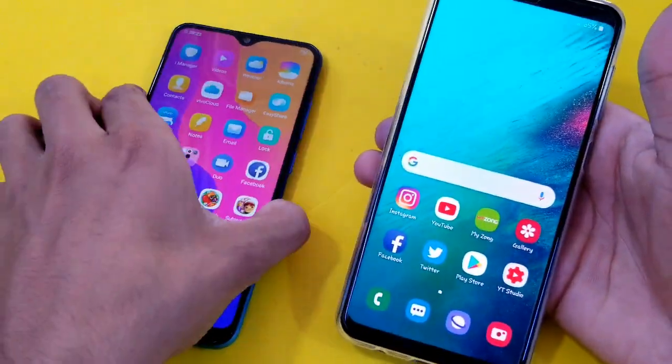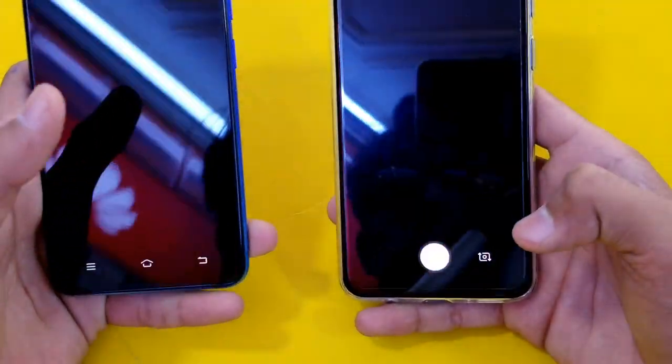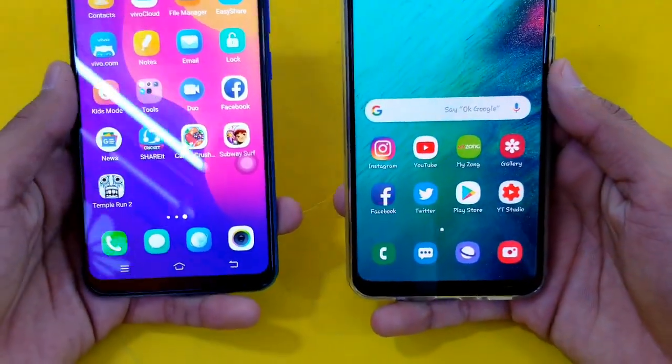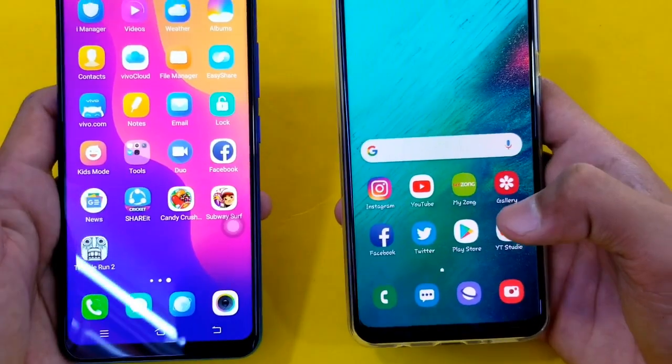Last up, opening the camera application on both phones at the same time. Faster on the Vivo Y91, and A20 is right behind. Now launching the internet browser on both phones — Samsung Internet versus the Vivo internet browser.